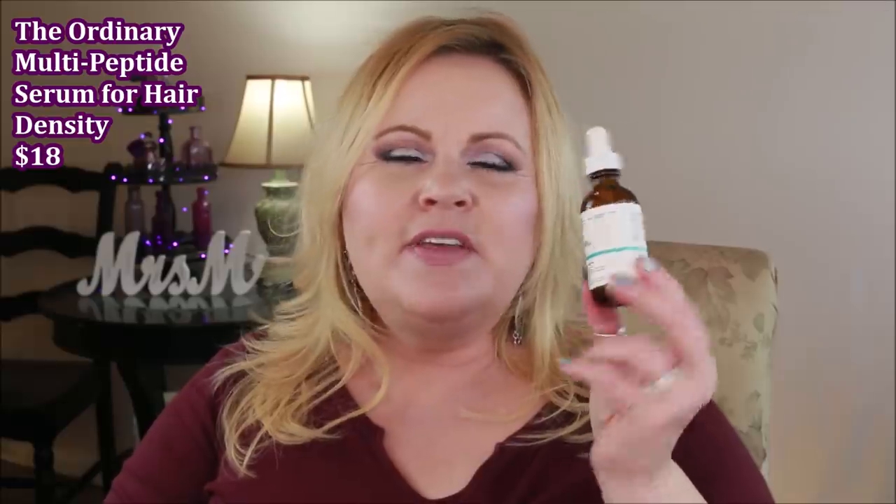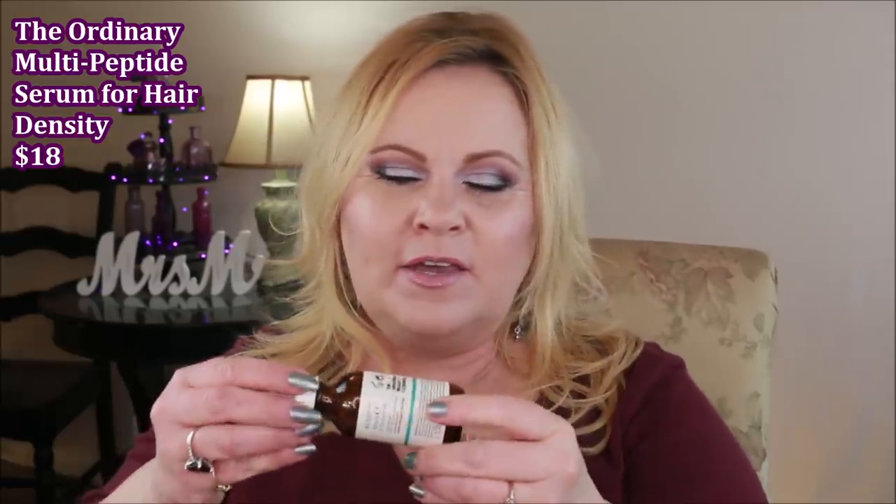You guys don't think I ever say anything bad about The Ordinary, but I do. Here it is — The Ordinary Hair Care Multi-Peptide Serum for Hair Density. This is a super greasy thing. I used it all up but it was super duper greasy. The minoxidil can make your hair a little greasy — I have to wash my hair every third day with that — but this, if I put it in at night, I had to wash it the next morning. It was straight oils. I didn't find any difference in hair density. It just made my hair dirty. Not a product I'd repurchase.